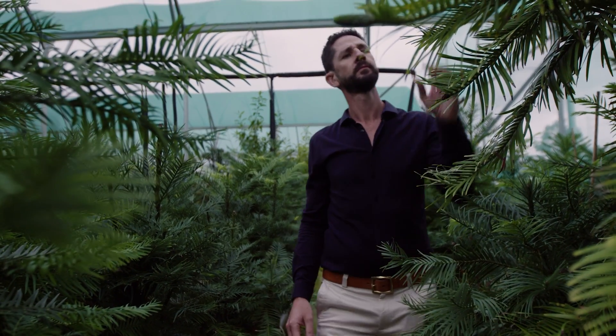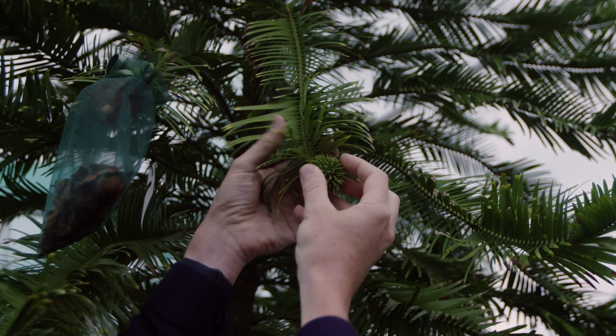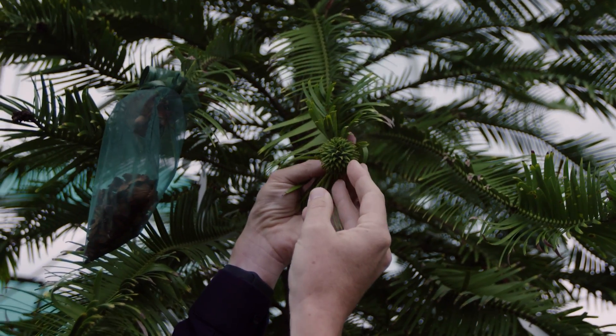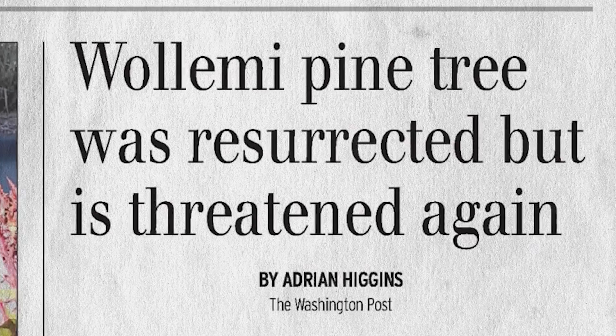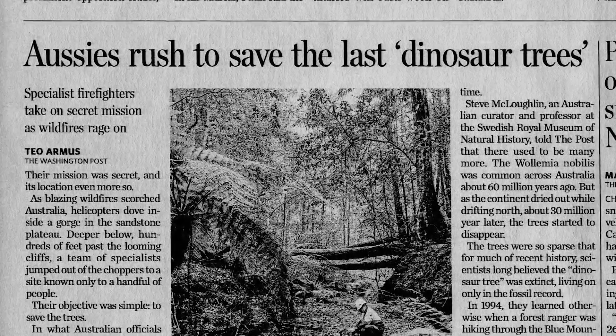Despite the tree possessing amazing survival adaptations that have allowed it to exist for millennia, it's now threatened with extinction in the wild — only about 100 individuals are left on the face of the planet. As Director of Horticulture and Living Collections at Botanic Gardens of Sydney, John Seaman also plays a key role in the conservation of the Wollemi Pine. 'These pines in their natural landscape are facing a multitude of threats: soil diseases, bushfires, and in the 2019–2020 bushfire season, Australia sustained catastrophic damage to natural landscapes from extreme bushfires that ravaged the east coast.'